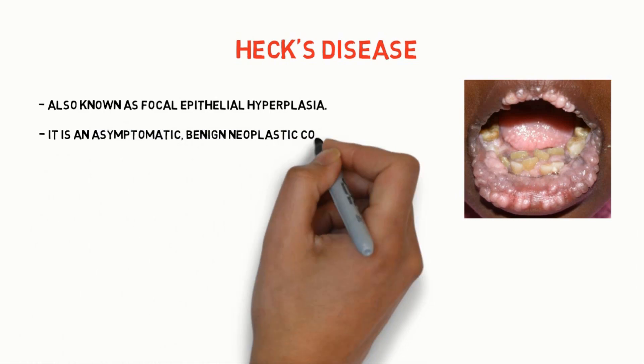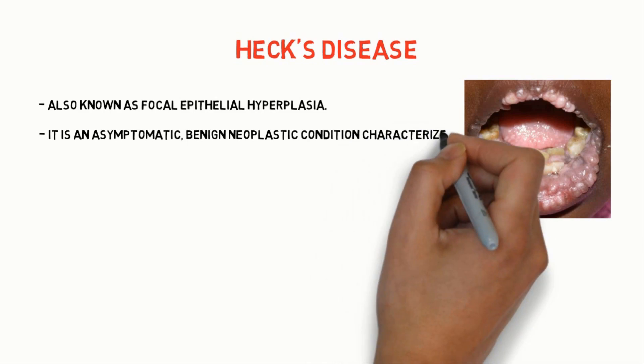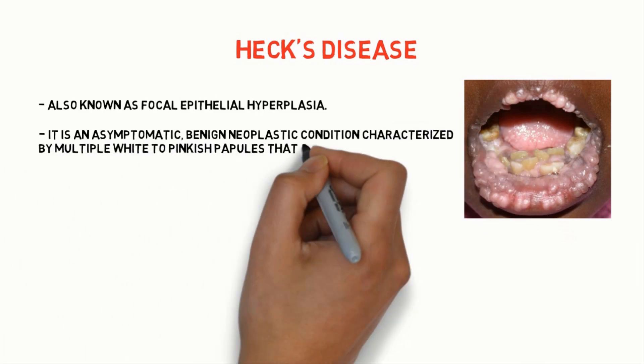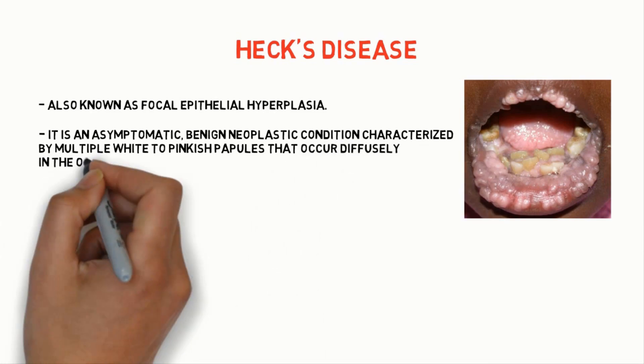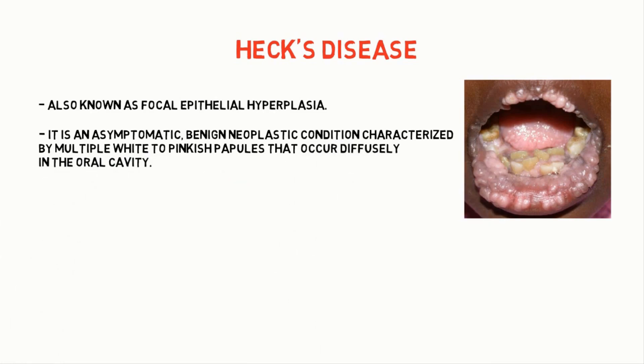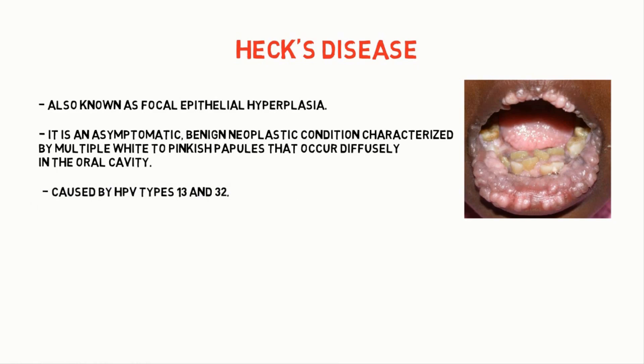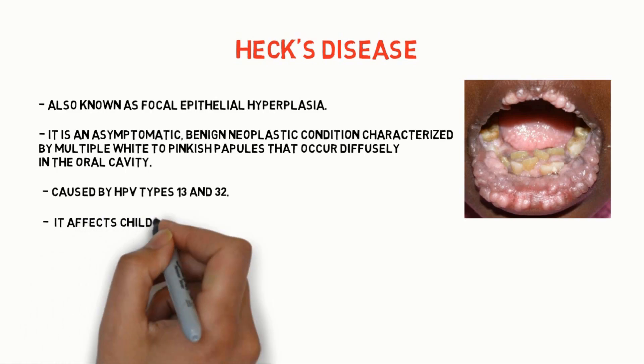It is an asymptomatic benign neoplastic condition characterized by multiple white to pinkish papules that occur diffusely in the oral cavity, caused by HPV virus type 13 and 32.